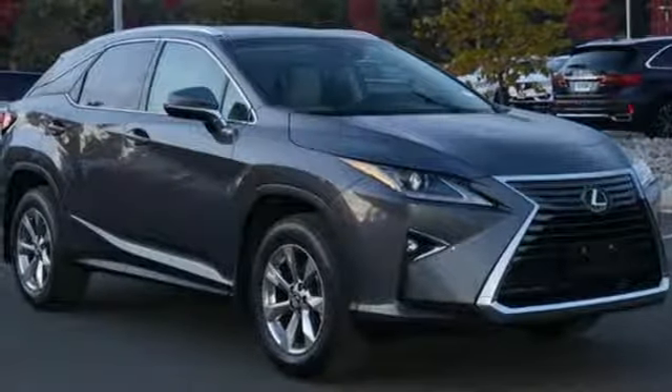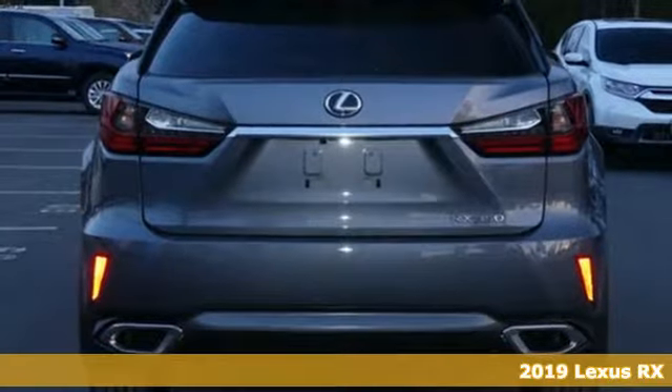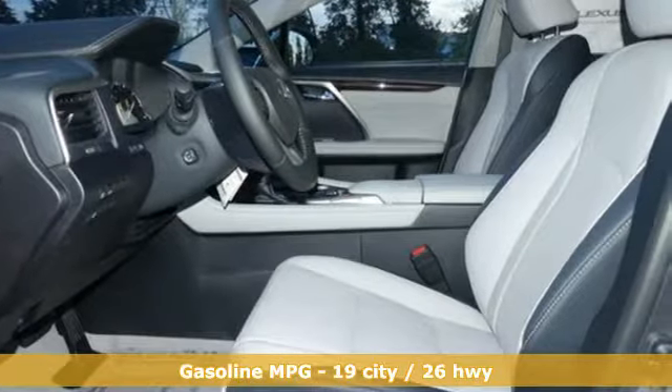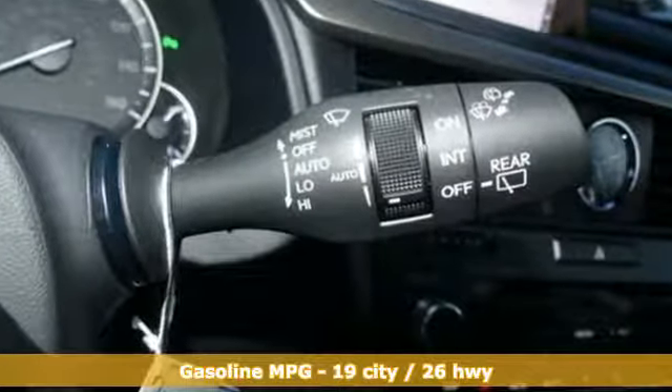It's a new 2019 Lexus RX. Luxury awaits in every Lexus, and get ready for an impressive combination of features: V6 engine, gas pressurized shocks, and an integrated navigation system with voice activation.